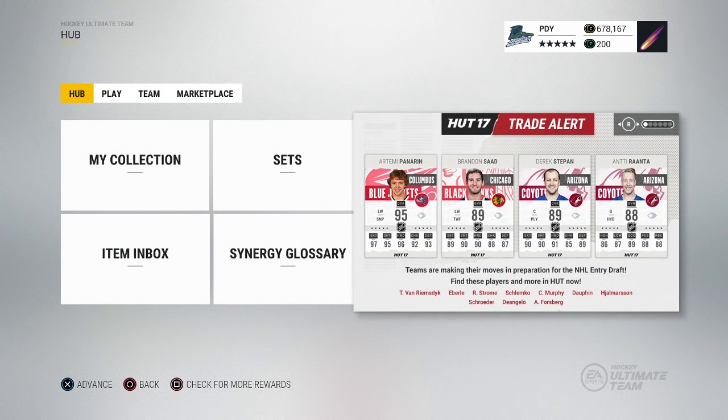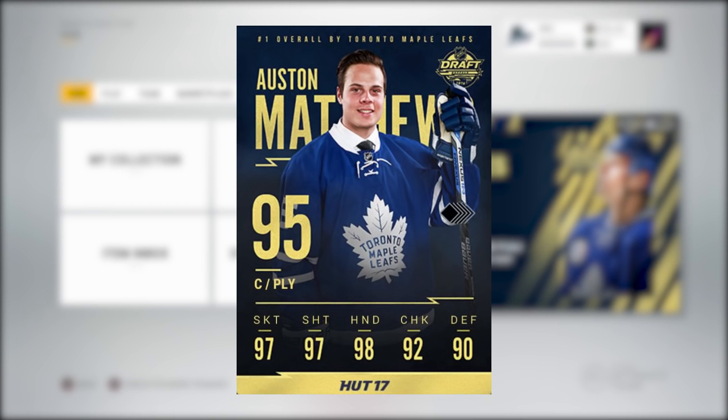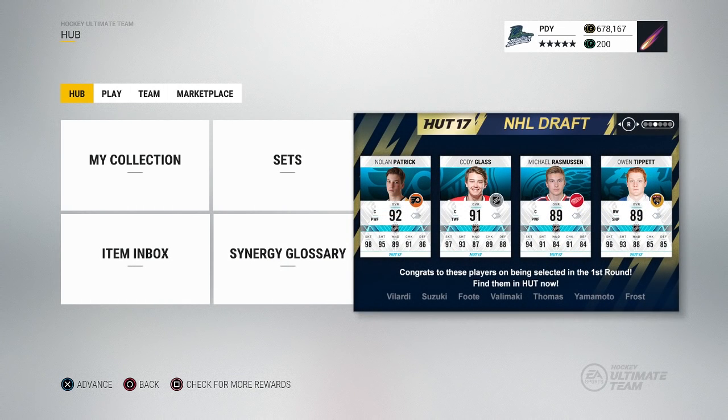So over here they have the trade alerts. You got the Panarin trade, the Brandon sad. You got the Derek Stepan and Anti-Ranta trades - huge trades today on Friday. Then you come over here to draft hero cards. There is a Matthews - I'll flash it up on the screen for you right here so you can check it out. These designs are absolute fire. Then we got the NHL draft from the 2017 season. We got the Nolan Patrick card that you need to get.